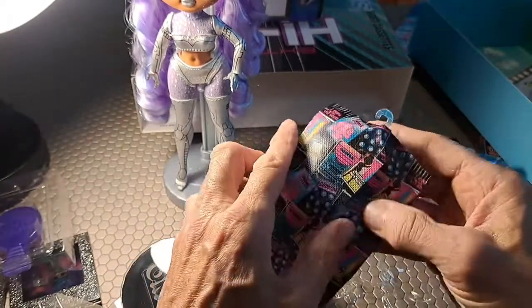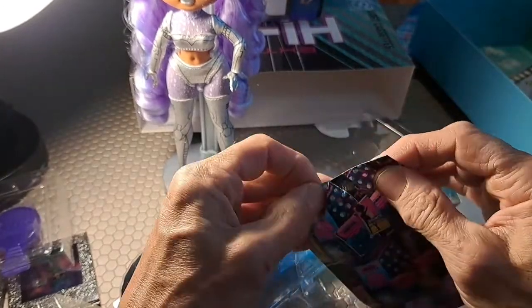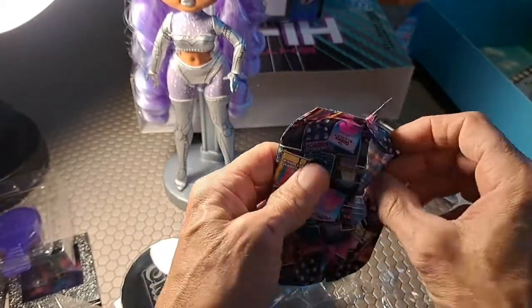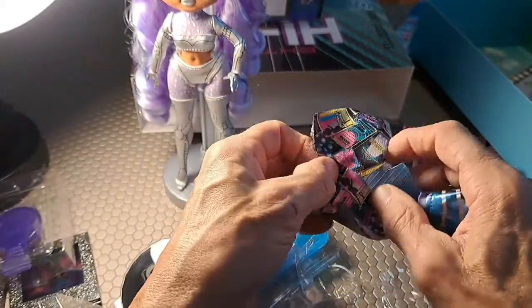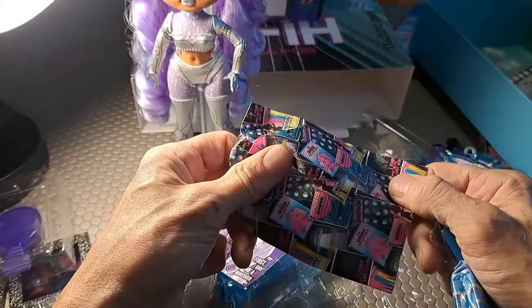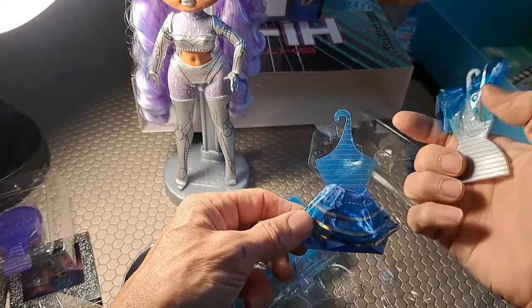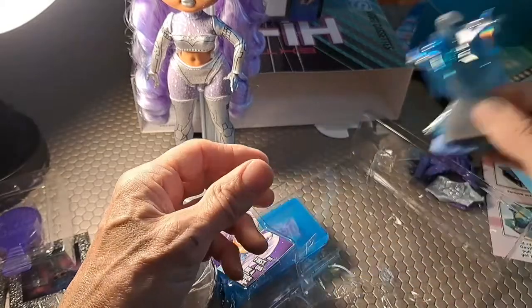I imagine it's a machine that assembles all this in a factory — sometimes things get a little mushed. And here we have a skirt — a space skirt to go with the space top. See how that's all going to go together.